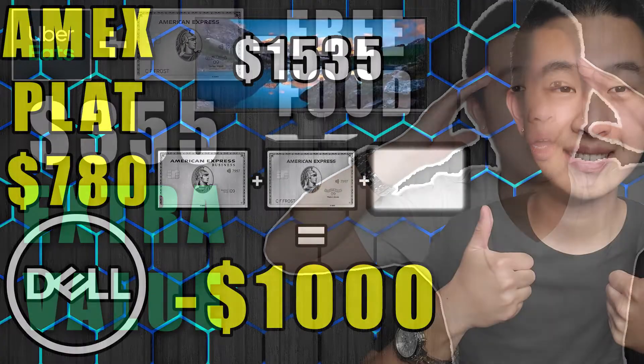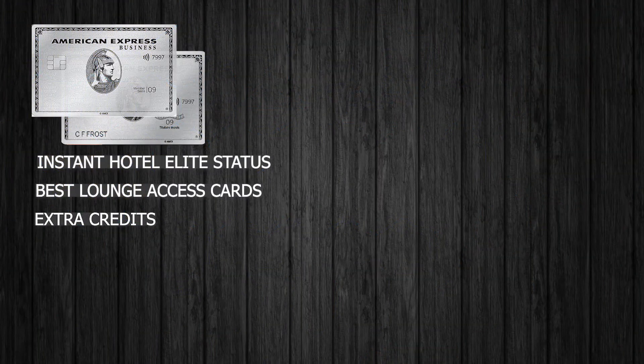My next favorite perk of the Platinum cards is the airport lounge access. If it's your first time hearing about lounges, it's easy to overlook, but after you experience it once, it's absolutely life-changing. These cards get you into some of the best and most varied lounges around the world, including Centurion Lounges. For ones you can't just walk into by presenting your Platinum card, you also get a Priority Pass with unlimited usage. My only experience not being able to get into a lounge was in Japan at an international airport where I actually paid to get in — and even then it was worth it.